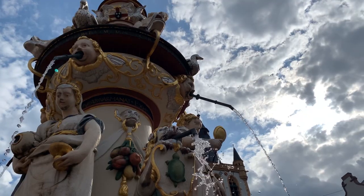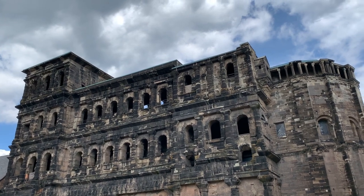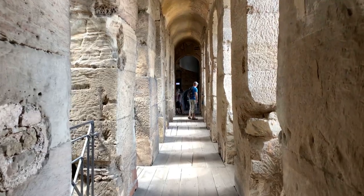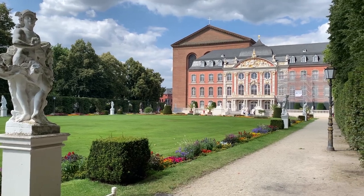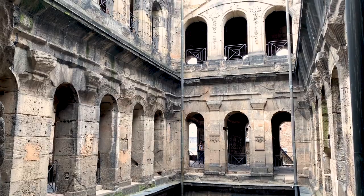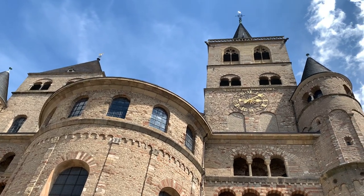Trier is an incredible place packed with history. In fact, it's even said to be the oldest city in Germany. In the 4th century, it became one of the largest cities of the Roman Empire, and Trier continued to be an important seat of power throughout the Holy Roman Empire as well. So come along, and we'll unpack some of its history by visiting seven of Trier's most fascinating places.